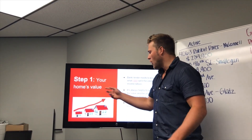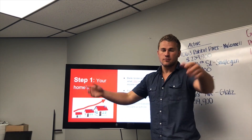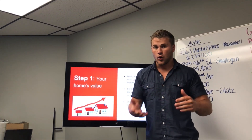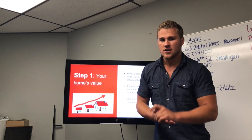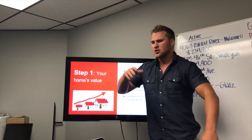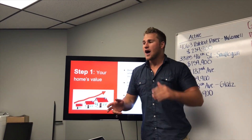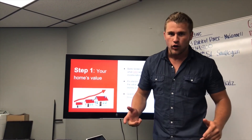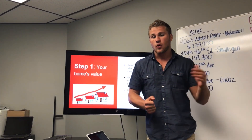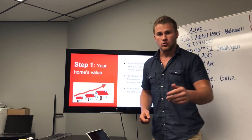Step one: your home's value. That's the funnest step — you get to see how much your investment has grown since you owned it. Especially those folks from 2008 to 2015 — I can already tell you all of you will have a bunch of smiles on your face with how much your home's value has grown.